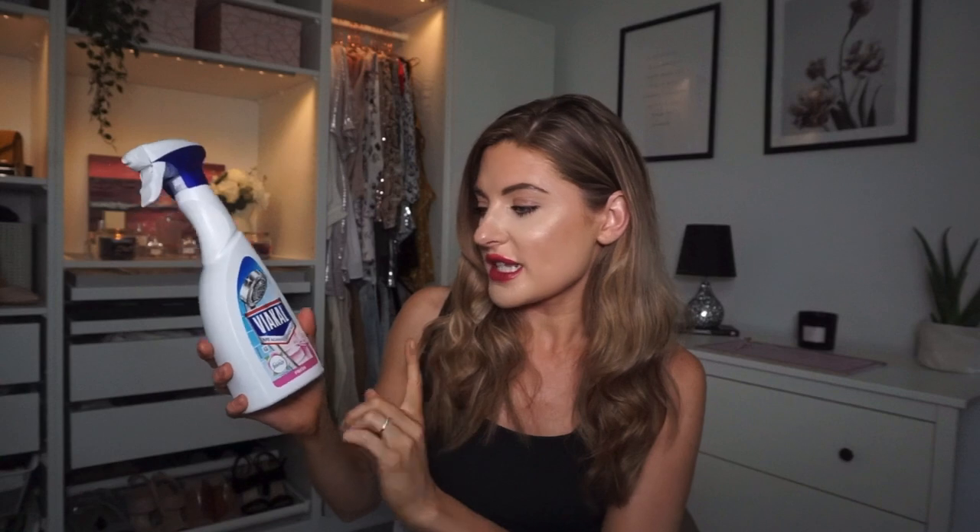The reason I picked this particular one up is because it's in a different scent - it's got Febreze in it as well for a fresh scent. I hadn't seen one mixed with Febreze before so I definitely wanted to try it. I actually cleaned the bathroom just before this video with it and I definitely prefer it to the usual scent - it's a little bit more sweet and fresh whereas the other one smells more chemical. This was around £1.29. It's also really good for limescale - just spray on your shower, leave it five minutes and it wipes off so easily.